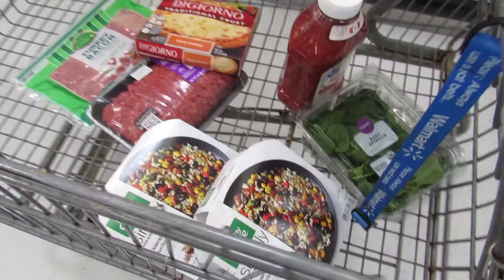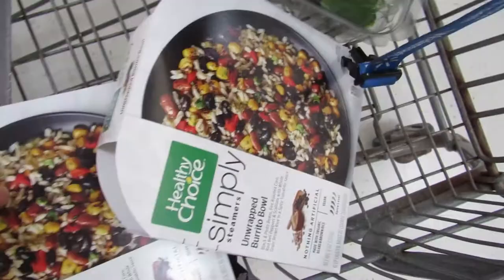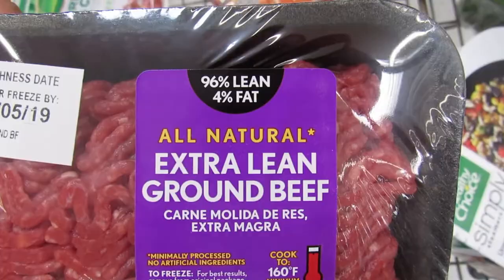Right after my half marathon I grabbed some spinach, frozen food, ground beef — 96% lean, 4% fat — turkey bacon, bread, and I'm mainly here for ice.